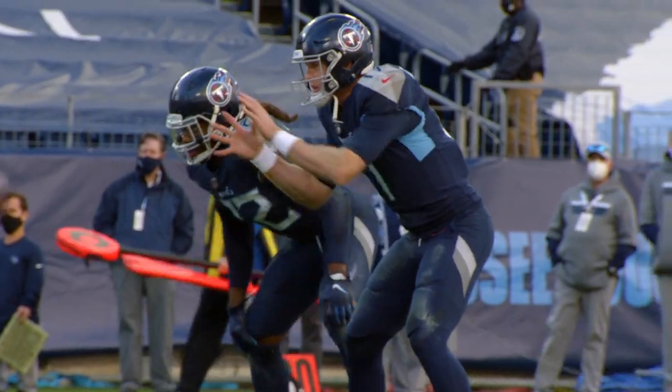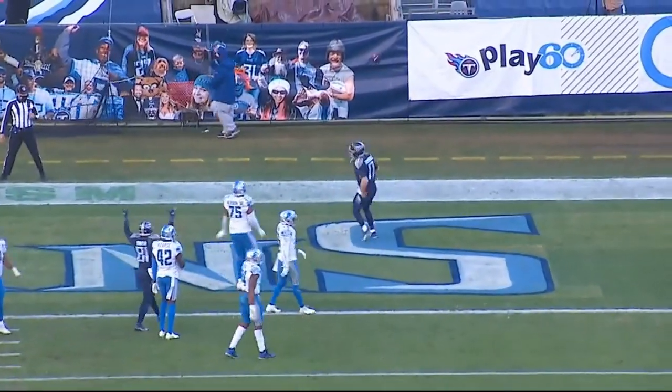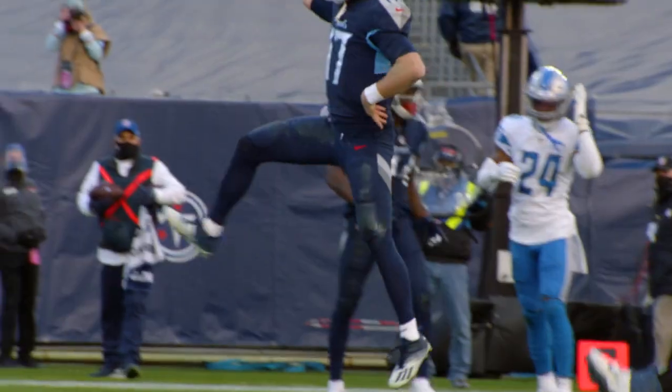Now you see the fake to Derrick Henry. Again, Derrick Henry is drawing all of the Detroit Lions defenders down here in the red zone. Watch how many Detroit Lions defenders go for this inside zone run. Ryan Tannehill, with beautiful ball handling, again walks into the end zone, and his signature finger roll touchdown — Titans.